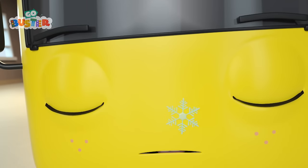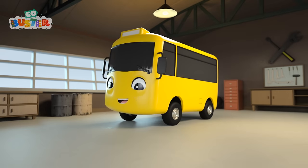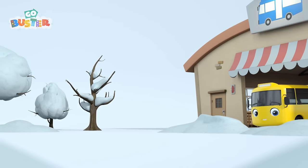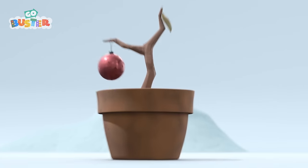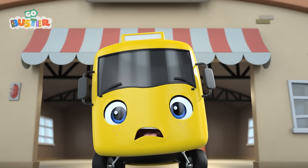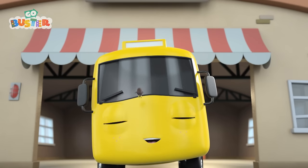Buster, wake up! There's a snowflake! That can only mean one thing! It must be snowing! Wow! It is snowing! Whee! But wait! Where's the Christmas tree? That one won't do, will it? Oh, look! It's a friendly robin! I wonder what he's saying!